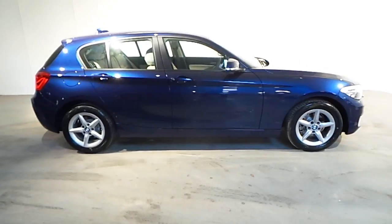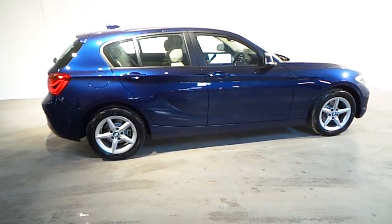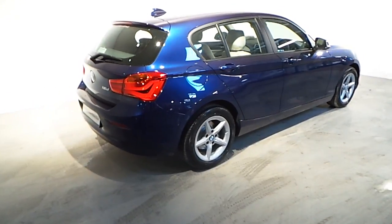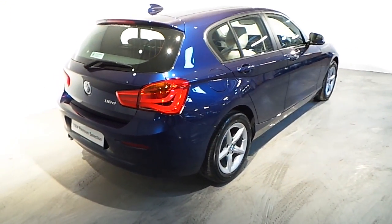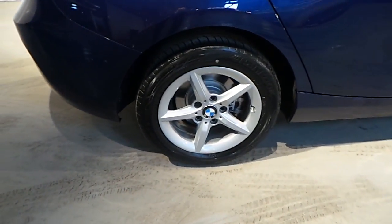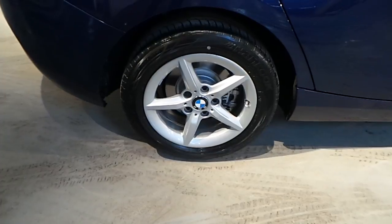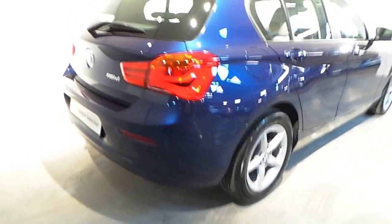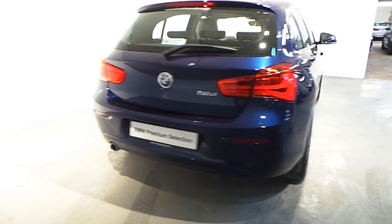This car is presented in Mediterranean blue metallic and has an oyster Dakota leather interior. Fitted on this 116D SE are 16 inch star-spoke alloy wheels, and this car is also fitted with rear parking distance control.